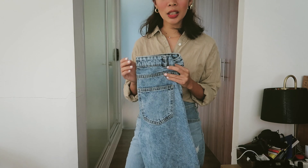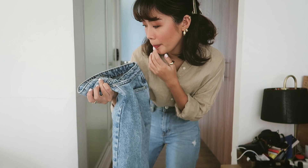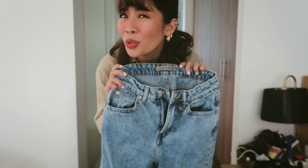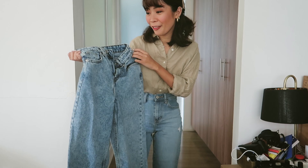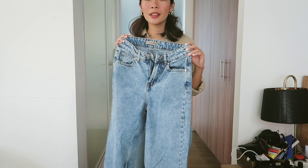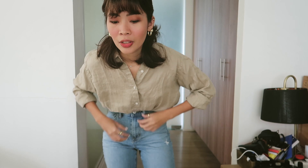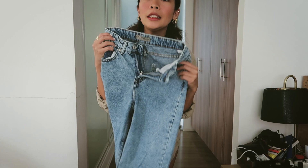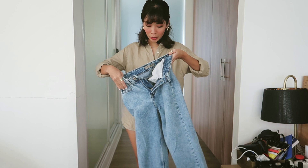Now for the next jeans — I actually forgot where I got these from. I'm not sure if I got them from Primark or Urban Outfitters. I really can't remember, but I know it was one of those stores. This is also one of my favorites because the fit is kind of baggy. I'll show you in a bit. Let's take the second pair off first — and now, for the third pair right here.